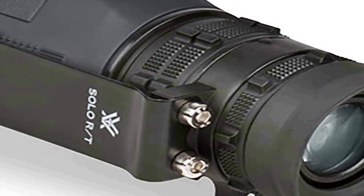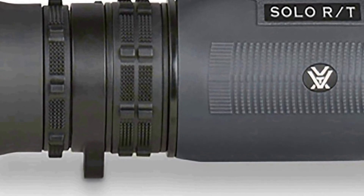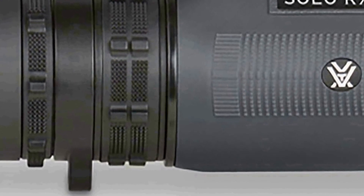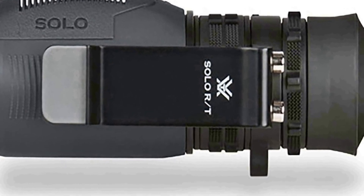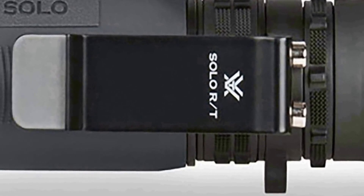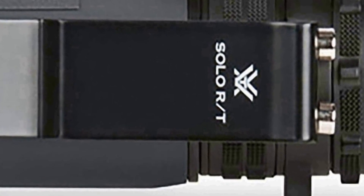The Solo R/T 8 by 36 features a built-in reticle that assists in range estimation and provides quick reference points for size and distance measurements — particularly valuable for hunters and shooters, enhancing their accuracy and situational awareness. The monocular is constructed with durable materials to withstand rugged outdoor conditions and is equipped with anti-reflective coatings on the lens surfaces, ensuring optimal light transmission and image clarity even in low-light conditions.